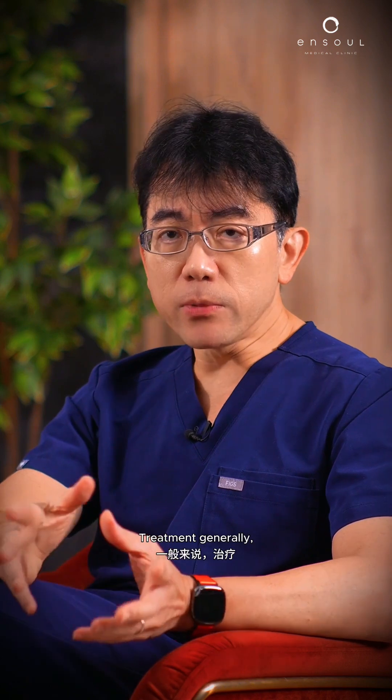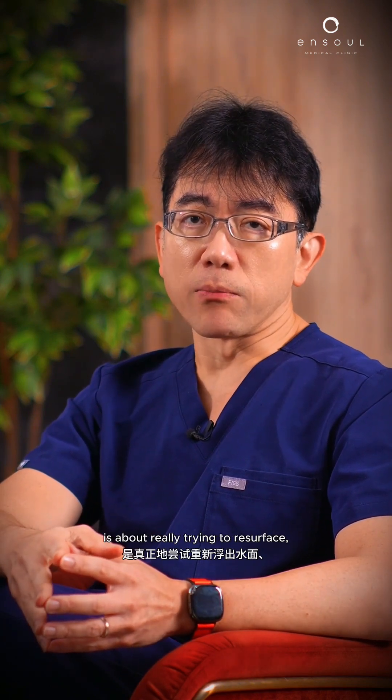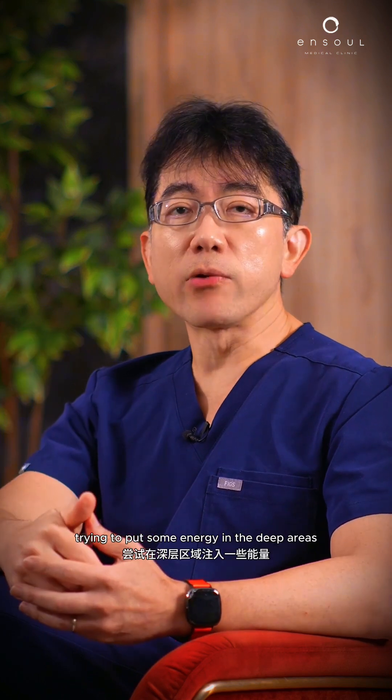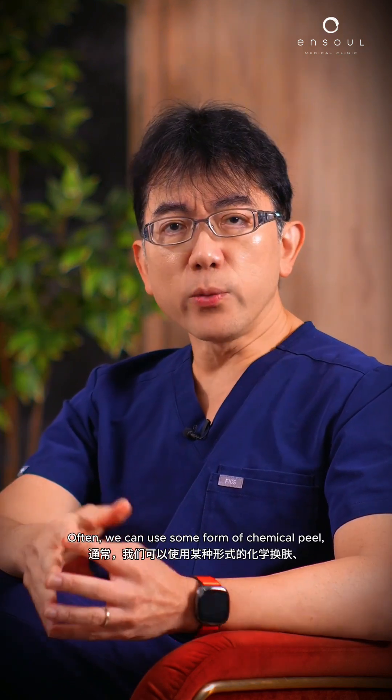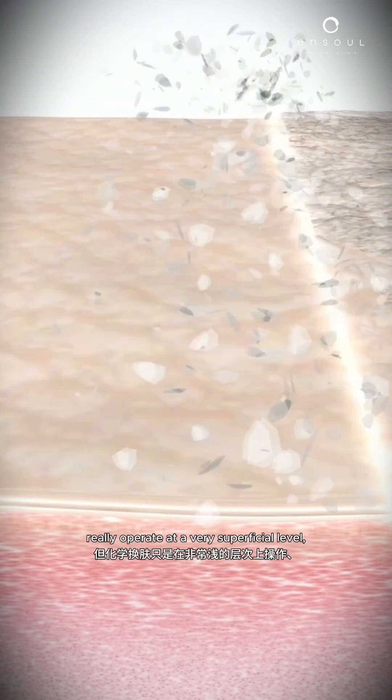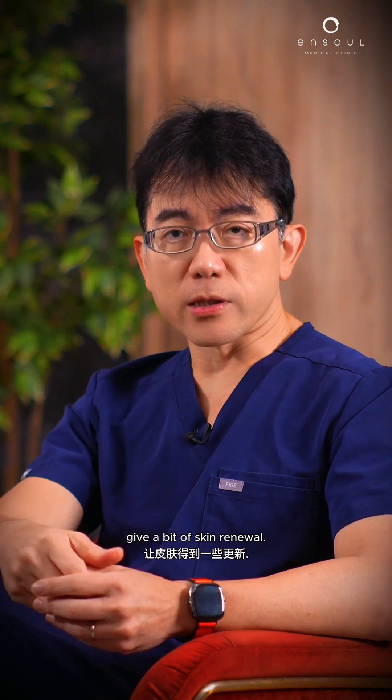How do we treat these scars? Treatment generally is about trying to resurface and trying to put some energy into the deep areas to break down the scars. We can use some form of chemical peel, but chemical peels really operate at a very superficial level to give you a bit of skin renewal.